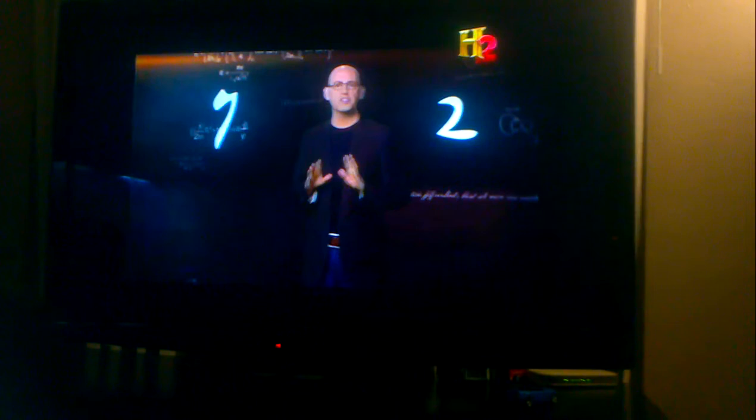Da Vinci used 27 and 72 degrees as the basis for Vitruvian Man. The numbers show up repeatedly in his paintings, and he even invented his own shape that has 72 sides.